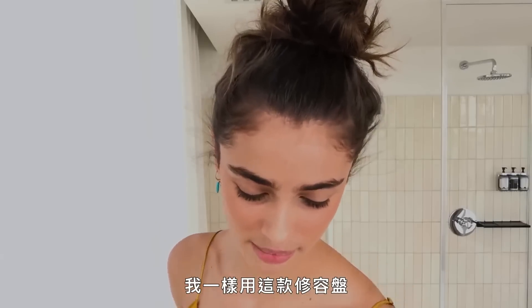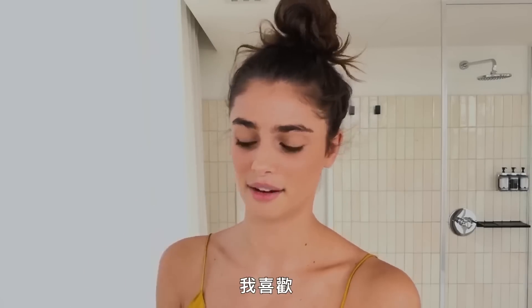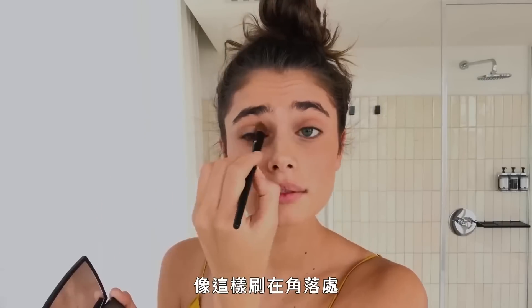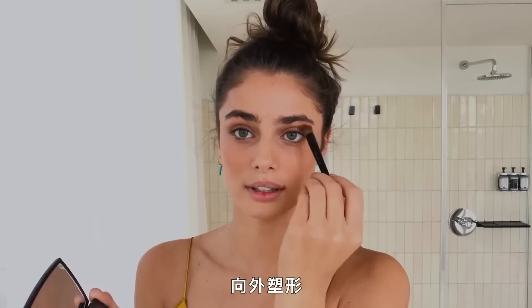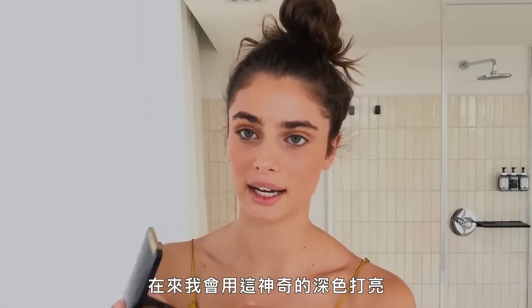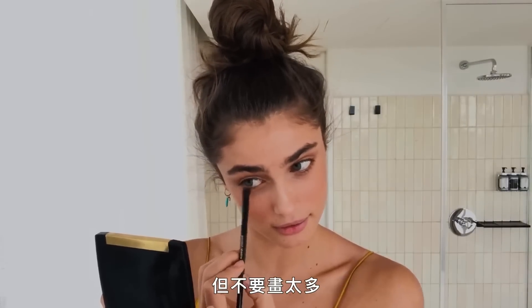Moving on to my eyes — I use the same palette I used on my face, I don't care. I use the highlighter part of the palette because it's more matte and not too shiny, then a little pinker color in the corner, and then I take the contour and shape it outward into a nice little point because I love a good cat eye. The darker highlighter really defines the eye in a nice subtle way.